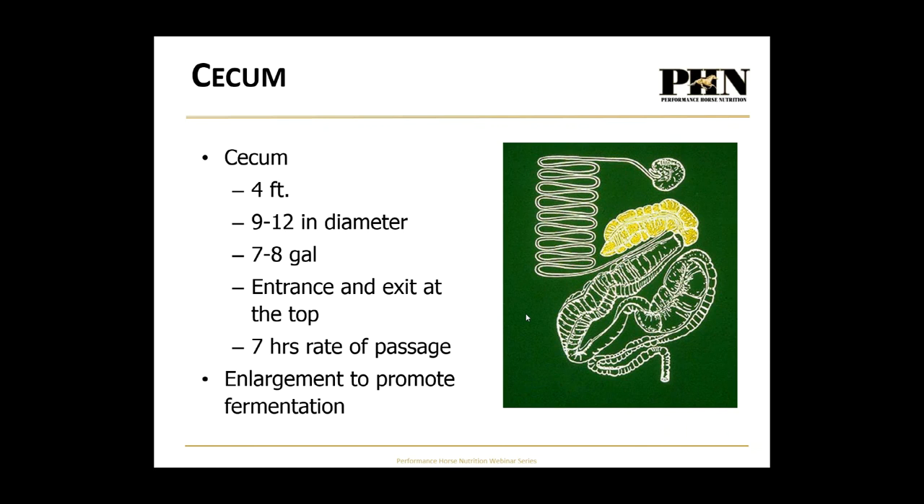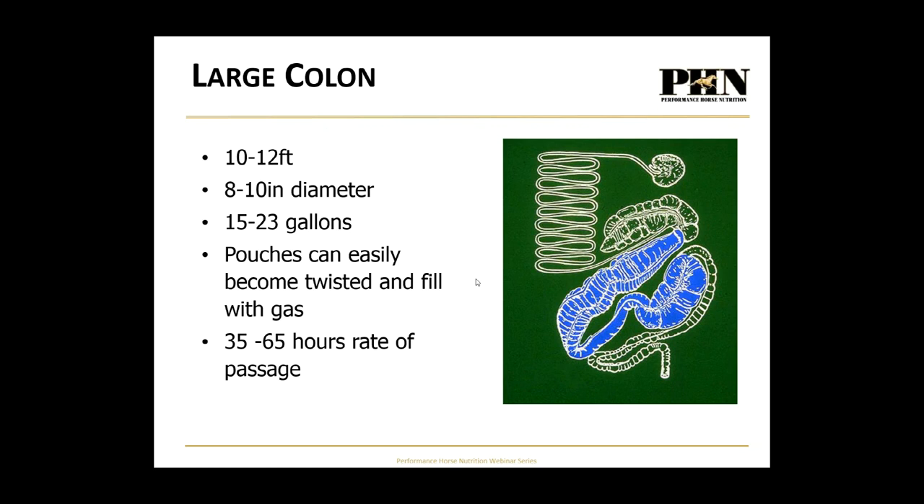From the small intestine back is the hindgut, starting with the cecum — a blind sack where entry and exit are at the same place, making it easy for gas to build up. The large colon follows. This entire hindgut is filled with trillions of different types of bacteria, yeast, and protozoa whose role is to break down fiber. As a byproduct of digesting fiber, these bacteria create heat — so feeding plenty of fiber in winter, especially stemmier fiber, helps keep your horse warm.